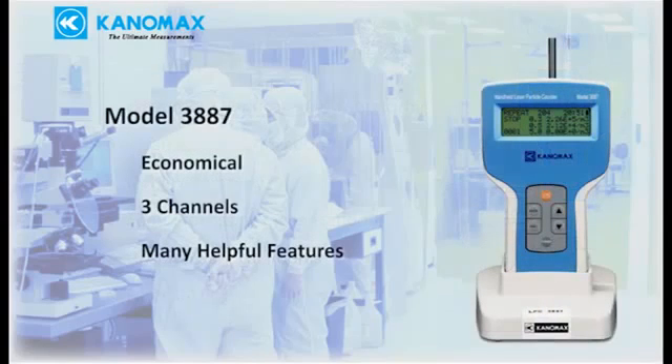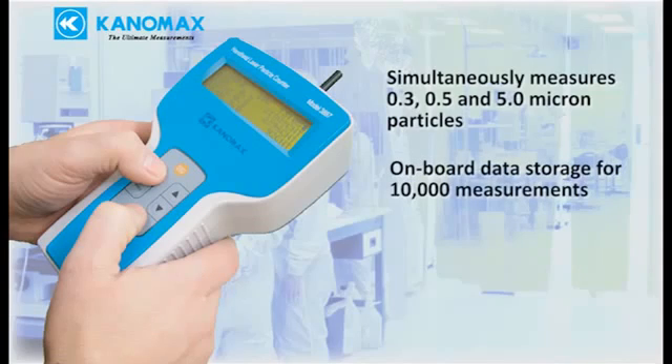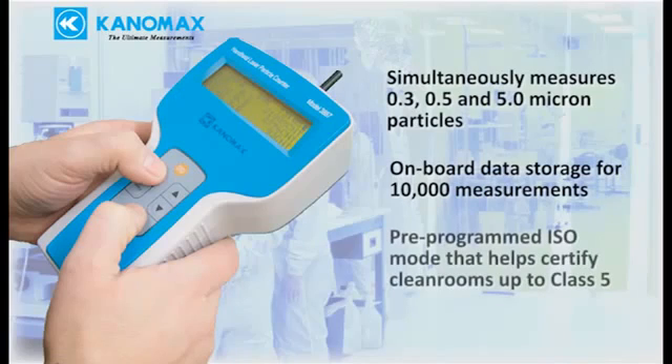The 3887 is an entry-level three-channel particle counter designed to be economical while still providing helpful features to make measuring easier. Key features include simultaneously measuring 0.3, 0.5, and 5 micron particles, built-in data storage saving up to 10,000 measurements, and a pre-programmed ISO mode that helps you certify clean rooms up to class 5.